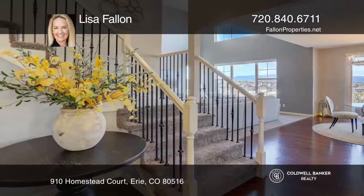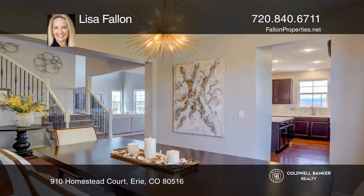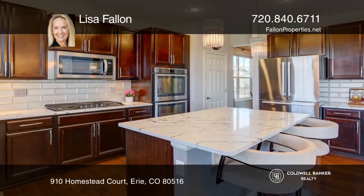Enjoy panoramic mountain views from this beautiful and very well-maintained four-bedroom, four-bath home featuring new carpet, fresh paint, stainless steel appliances, and new granite countertops and backsplash.